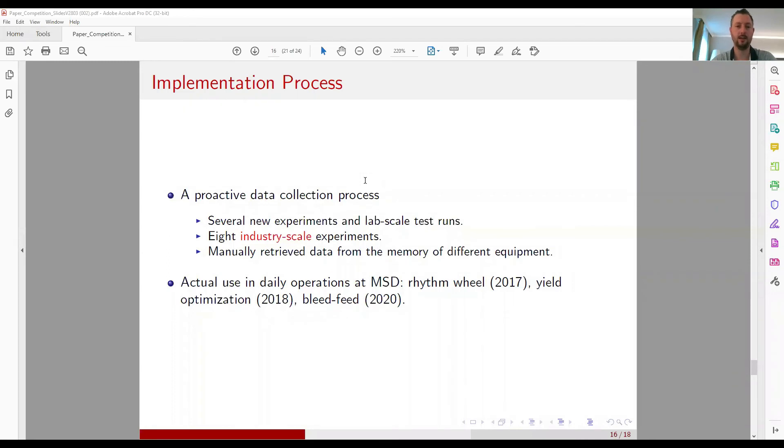We had a proactive data collection process, conducting several new experiments at lab scale and eight industry-scale experiments. We also worked with manual processes to retrieve data from process lines and equipment. Most tools have now been implemented in daily operations: the rhythm wheel since 2017, the yield optimization dashboard since 2018, and the bleed feed since 2020.